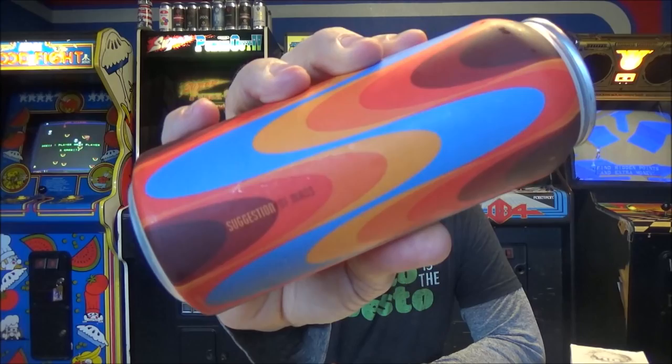Today we're checking out a beer. It's a collaboration — Modern Times and Jay Wakefield. I feel like Jay Wakefield gets a lot of hype with their Stouts. This is Suggestion of Mass. That can art is amazing, as per usual with Modern Times. Jay Wakefield is in Florida, I think, somewhere.